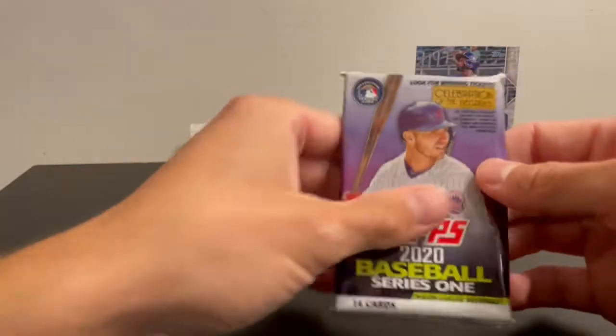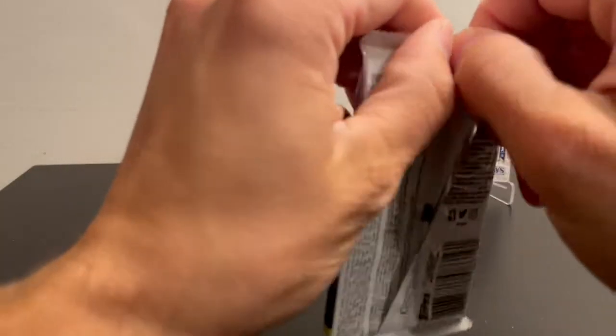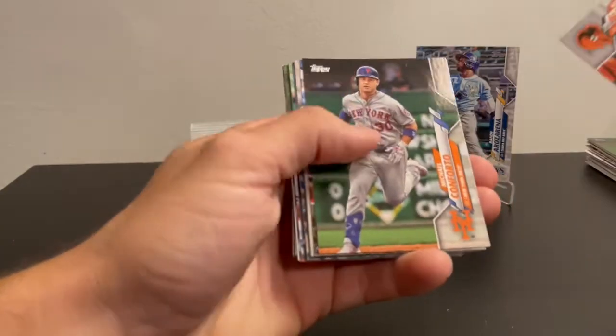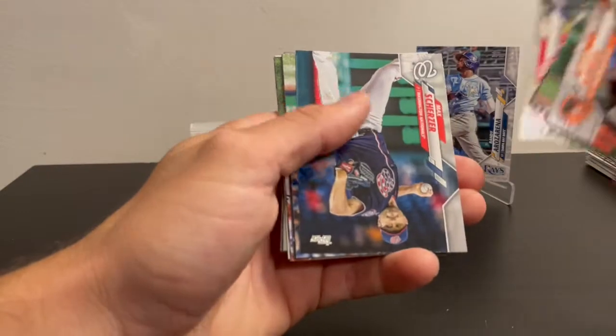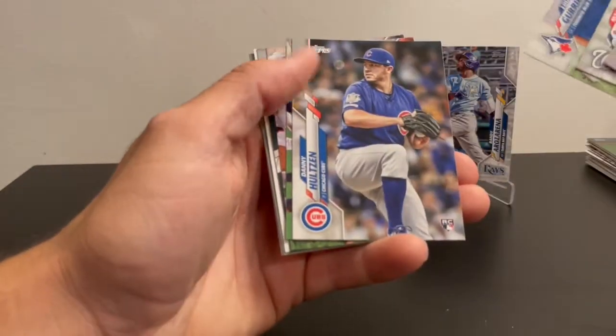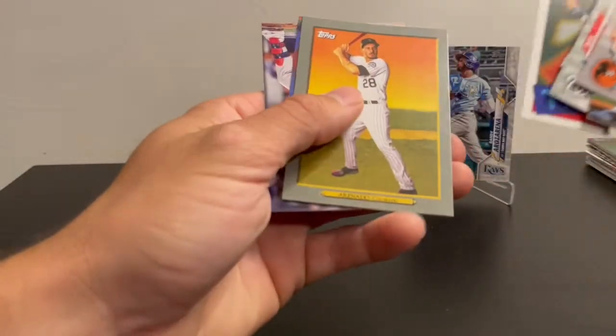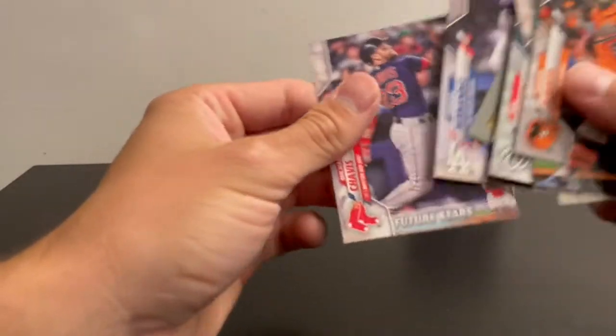Up next, 2020 Series 1 — Bo Bichette, Jordan Alvarez. There's a lot of guys in here you're looking for. Got some inserts, but none of the rookies I'm looking for. Got a Michael Chavis Future Stars.